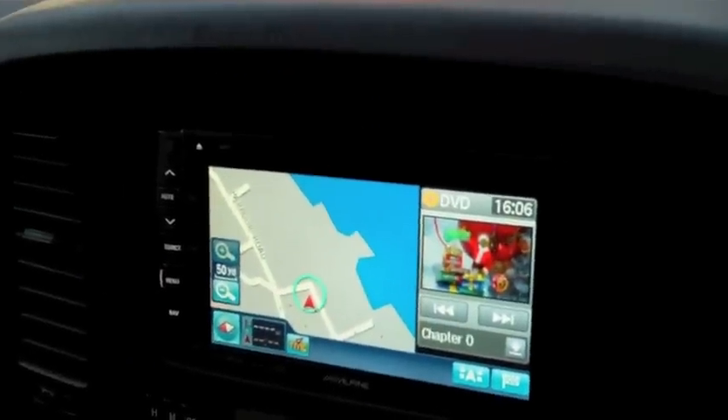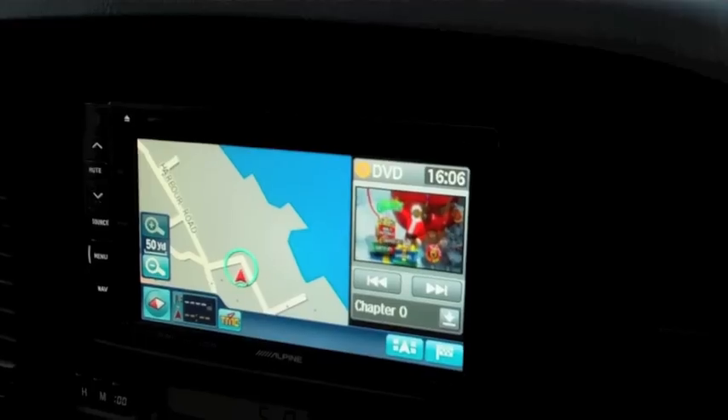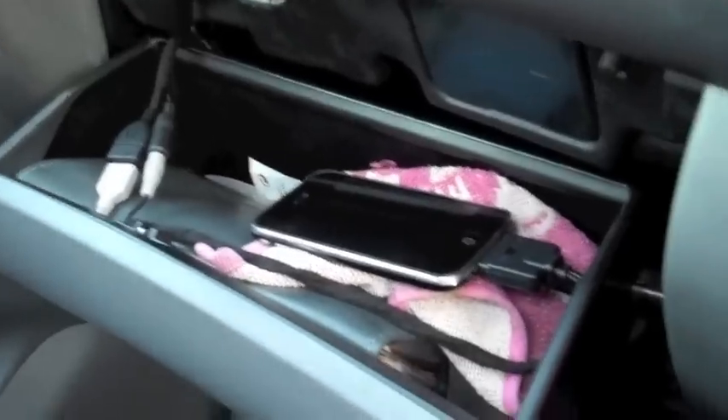This unit on its own will do radio, CD, and DVD. It's got auxiliary input, iPod and USB connection — so we've got that running on our iPhone, which you can control from the unit.